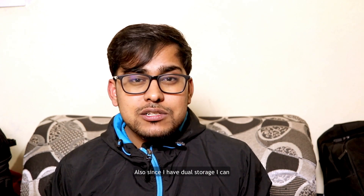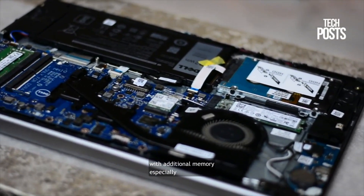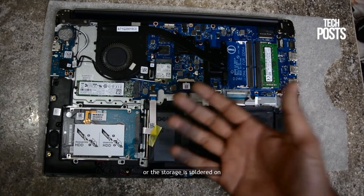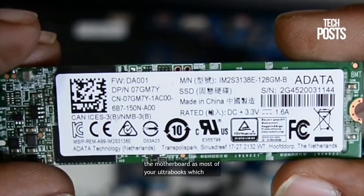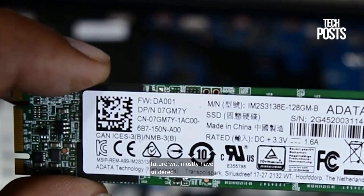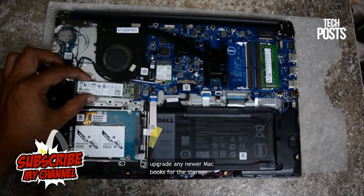Since I have dual storage, I can easily upgrade those too. Look for a laptop that can be upgraded with additional memory. Especially if buying an Ultrabook, confirm that neither the RAM nor the storage is soldered on the motherboard — most upcoming Ultrabooks will have soldered RAM and storage. Apple has already done this, and you can't upgrade any newer MacBooks.